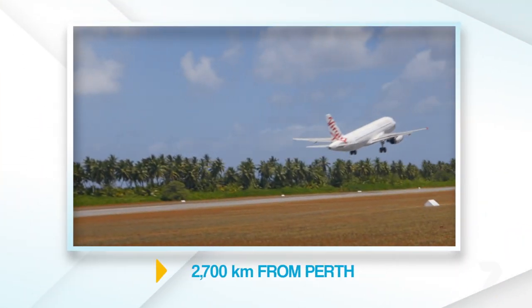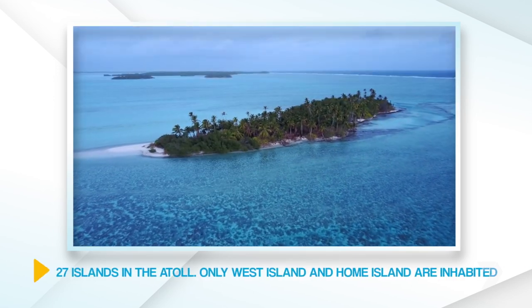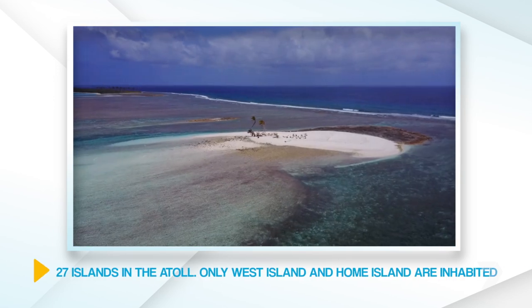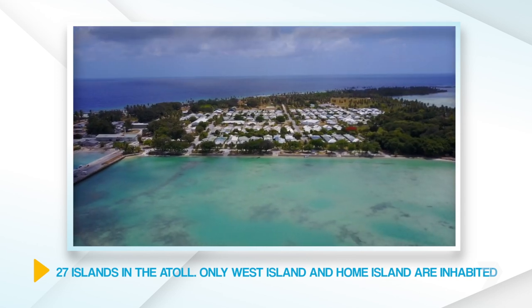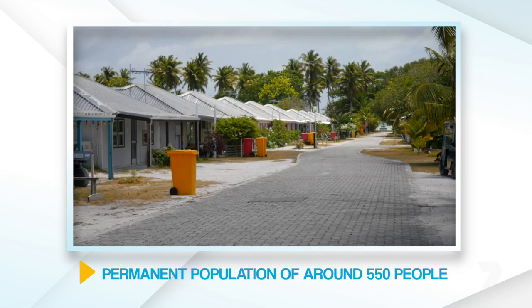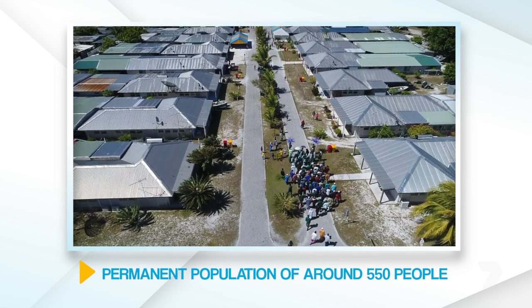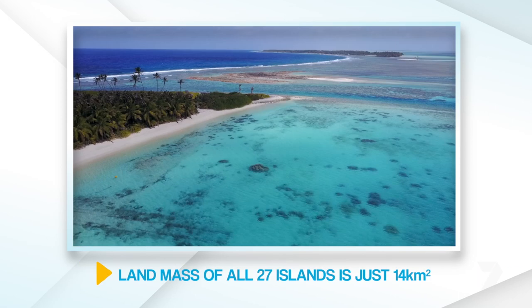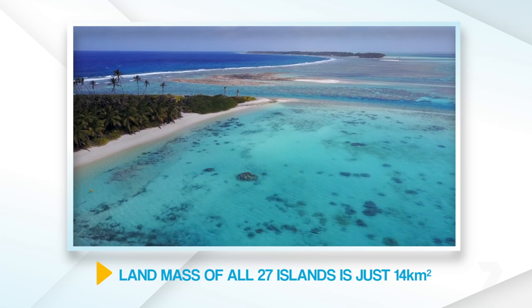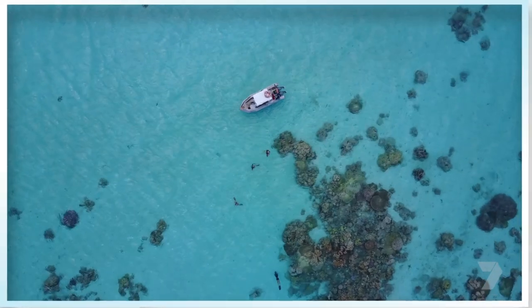The Cocos Keeling Islands are 2,700 kilometres from Perth. There are 27 islands in the atoll — only two are inhabited: West Island and Home Island. All up, there's a permanent population of around 550, many times smaller than a local suburb or even a country town. The land mass of all 27 islands is just 14 square kilometres. So, let's get started.